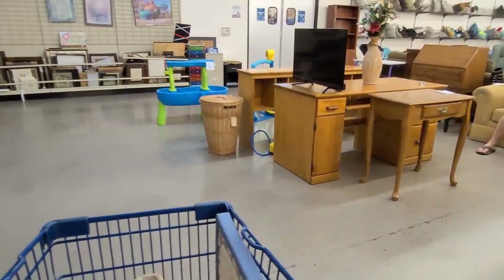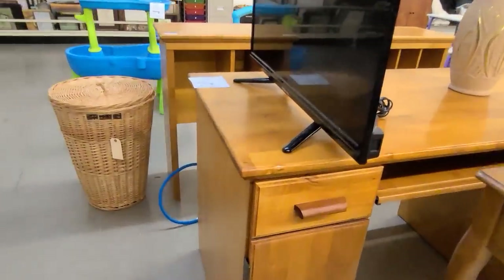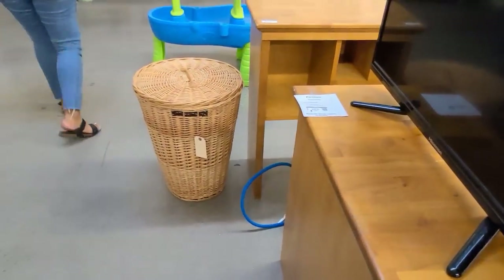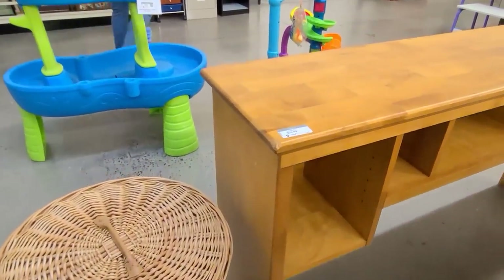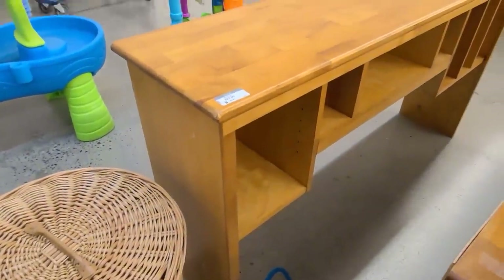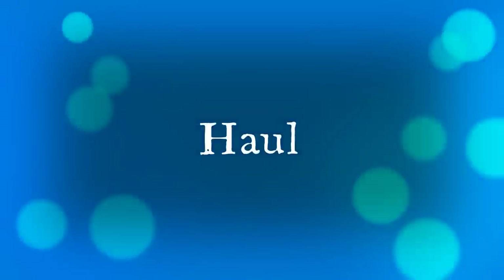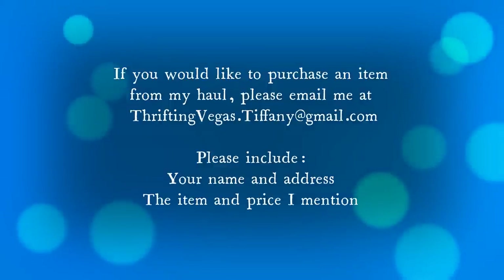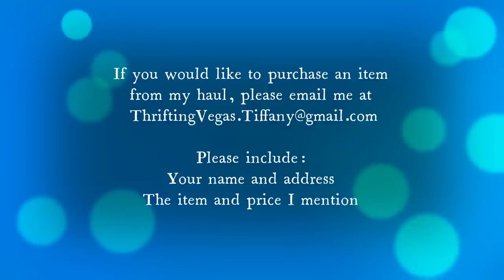Here is that desk and hutch — I want to open the drawer to see. It's a cupboard and it appears to be modern after all, not as old as I thought it was. Here's the hutch that goes on top — a little bit worse for wear and I believe it's veneer. If you would like to purchase an item you see in my haul, please email me at thriftingvegas.tiffany@gmail.com. Please include your name, your address, the item, and the price I mention. If it's available I will send you an emailed invoice.